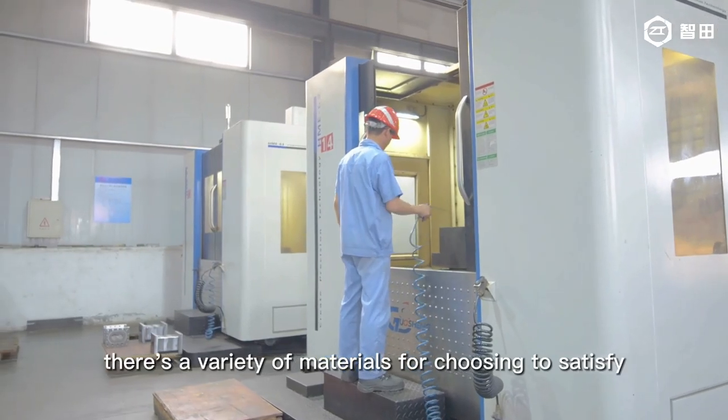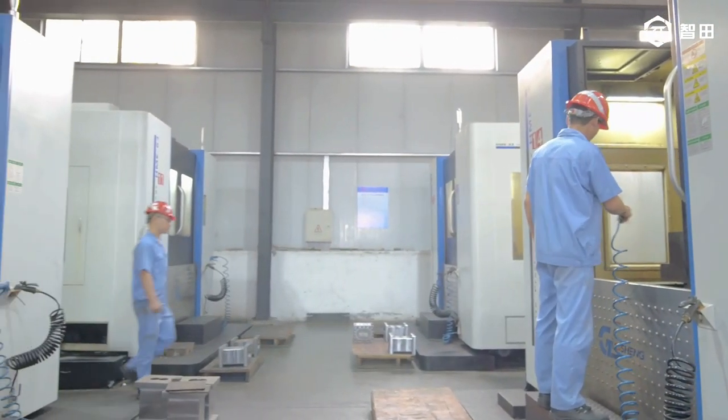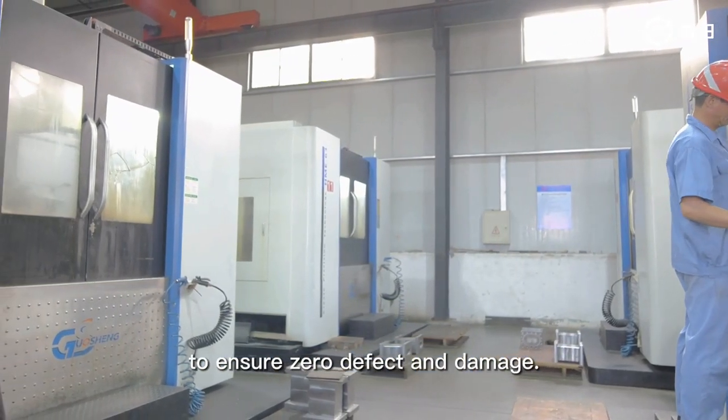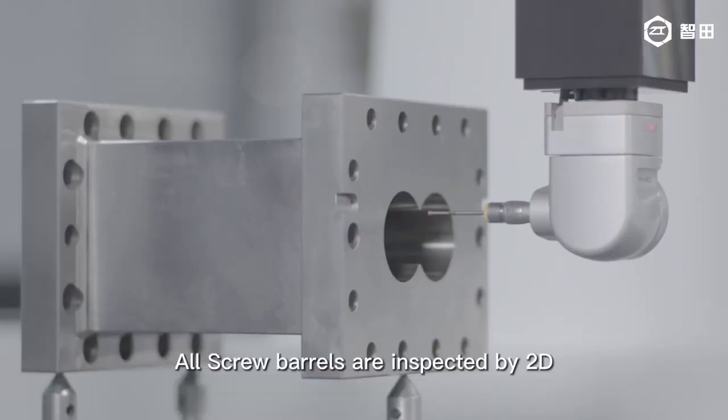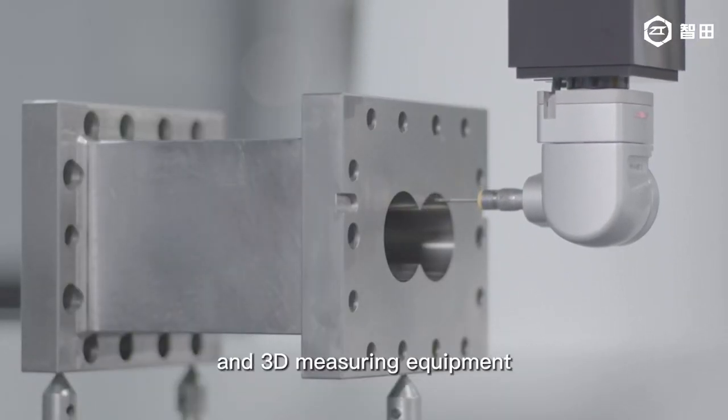There is a variety of materials to choose from to satisfy different clients' needs. All billets are adopted with flaw detection to ensure zero defect and damage. All screw barrels are inspected by 2D and 3D measuring equipment before shipping.